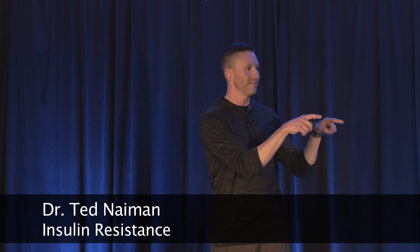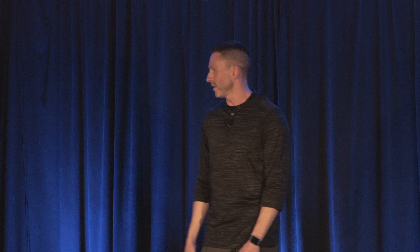All right, thanks everybody. First of all, I want to thank Ivor for such a great talk. That was awesome. I love Ivor. Love you, bro. Ivor just gave my whole talk, like slides and everything, so if anybody wanted to get some skiing in, now would be a great time. But if you want to hear me beat a dead horse about insulin, then here we go.